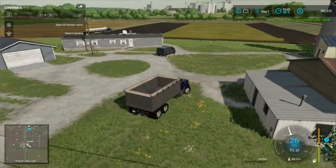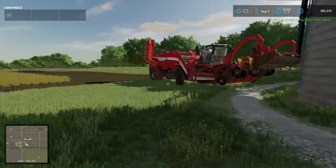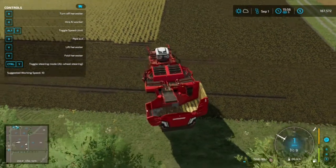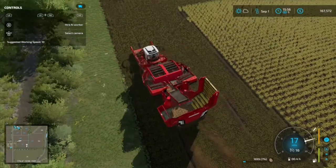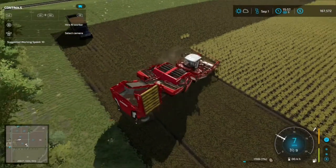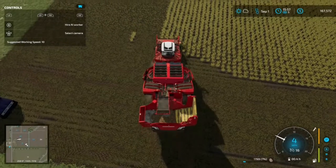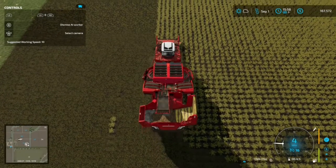It says it has completed its task — no it hasn't. AI workers! We're back and hopefully we have enough headland up here to keep him going. So when we start the worker back, he will not run into the trees, although I have a feeling he will run into everything else.